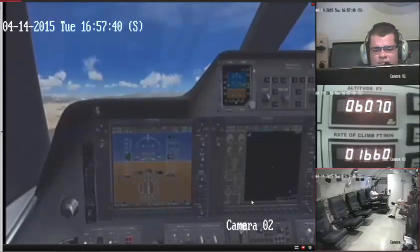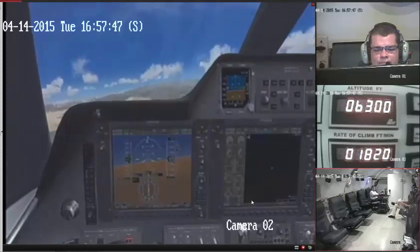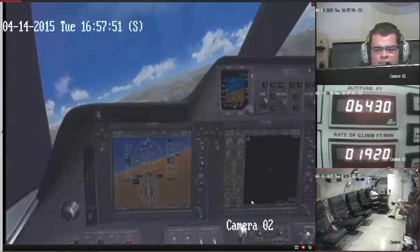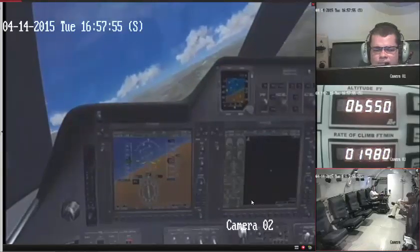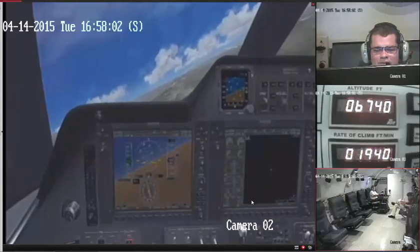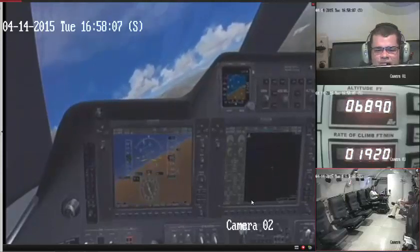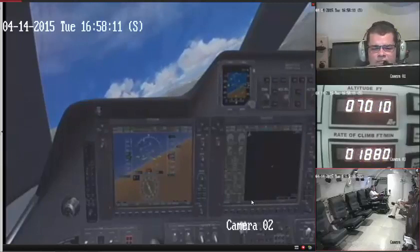Embry Air 101, need a new heading — 180, please. Right heading 180, Embry Air 101. Copy. Real nice looking turn, by the way. So far, so good. Let's not forget, it's a Phenom 100, too. That helps.